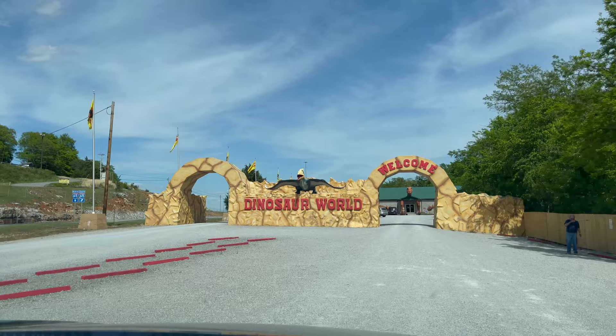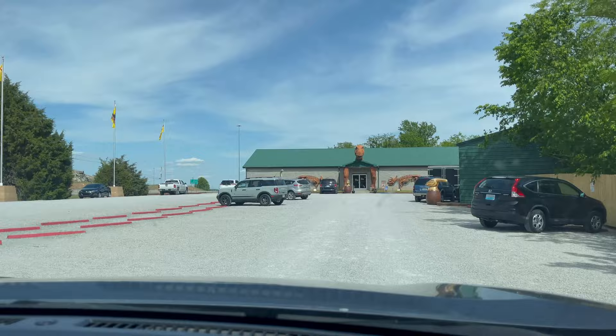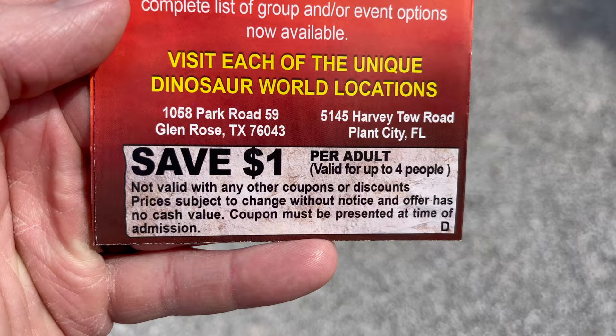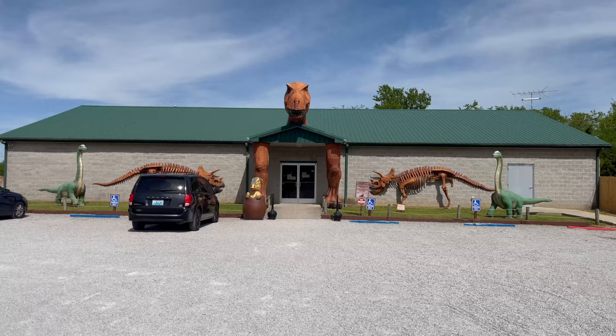Whoa! Look — we drive through this! What have they got in there, King Kong? Dinosaur World is open every day except Thanksgiving and Christmas. If you get a pamphlet — not a brochure — you'll get a dollar off. Get them at hotels, tourist destinations, travel stops, or rest areas.